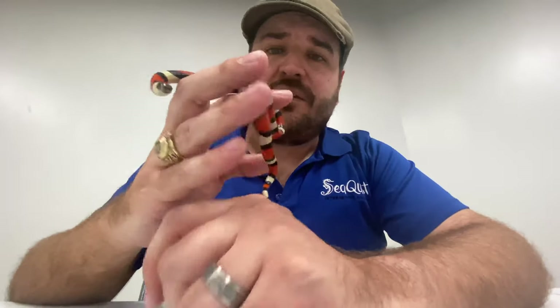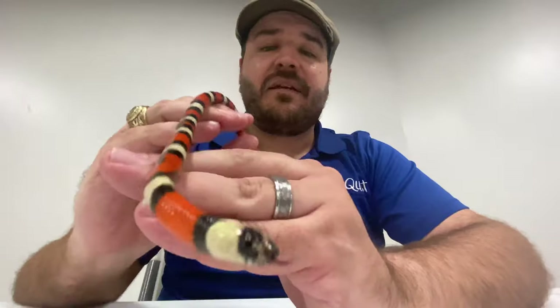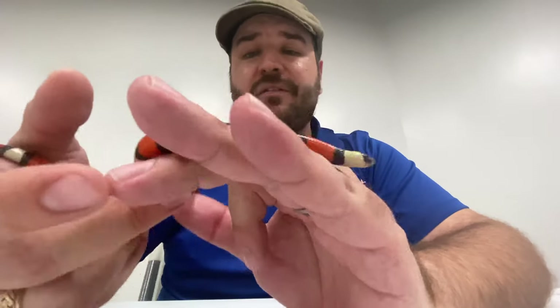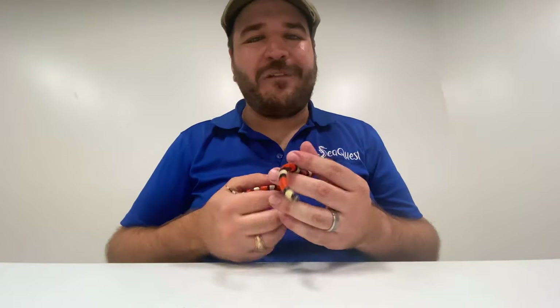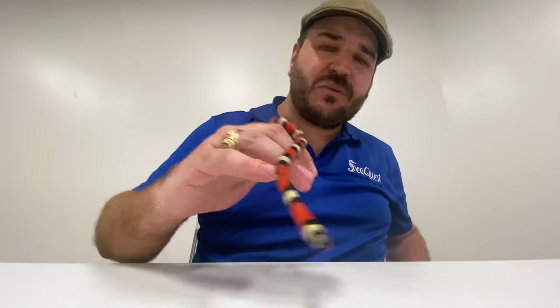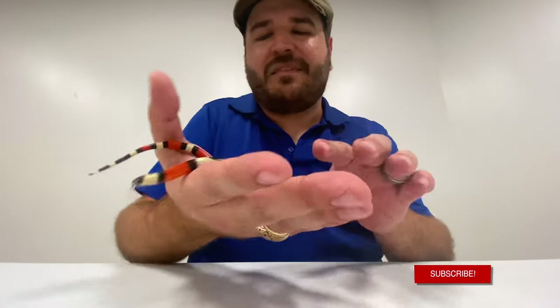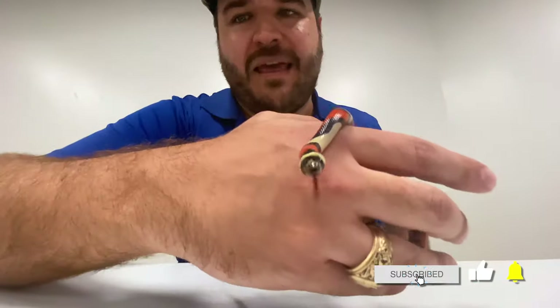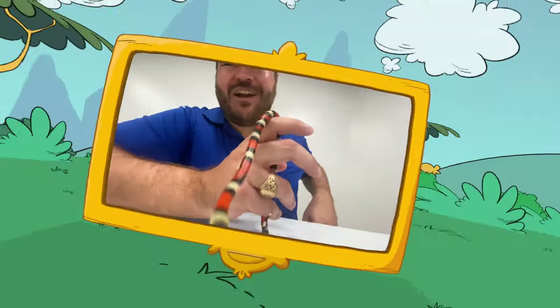They all share that same semblance of mimicry patterning, and the king snakes all fall under the genus Lampropeltis, which stands for shield light — or shining shield. Thank you all for watching today. Hopefully you learned a little bit about our king snake friends, and be sure to check out a SeaQuest near you where you can get hands-on experience with all kinds of animals — reptiles, mammals, birds, you name it — because nothing's more exciting than holding an animal in your hand and learning about them at the same time. We'll see you next week, take care!